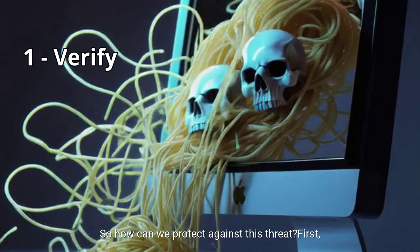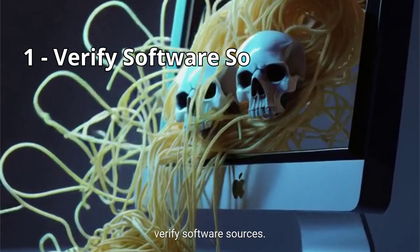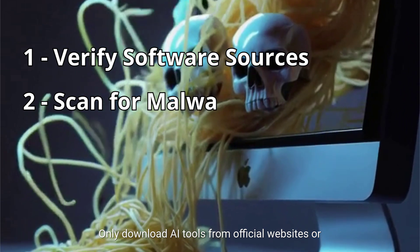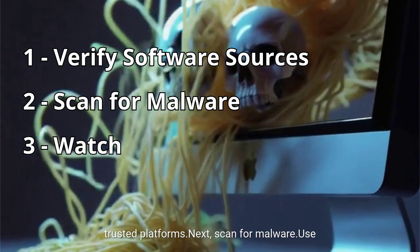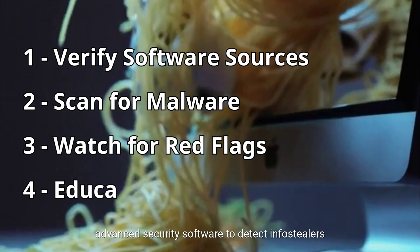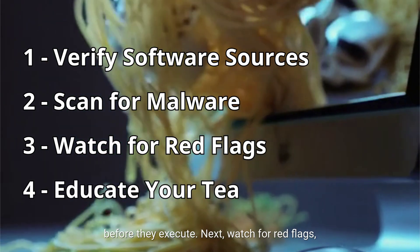So how can we protect against this threat? First, verify software sources — only download AI tools from official websites or trusted platforms. Next, scan for malware. Use advanced security software to detect info stealers before they execute.